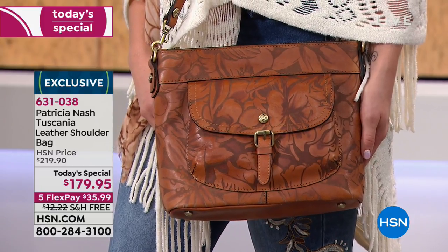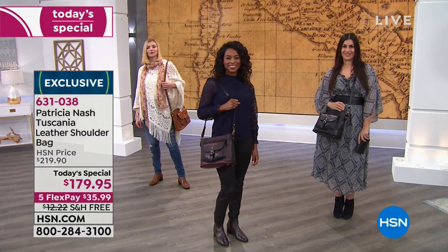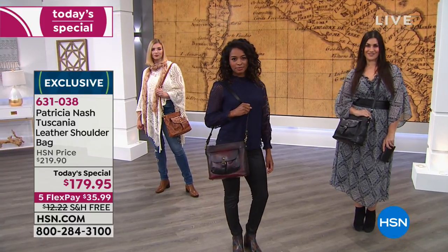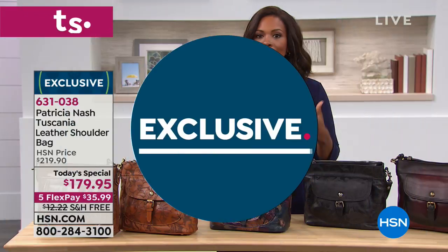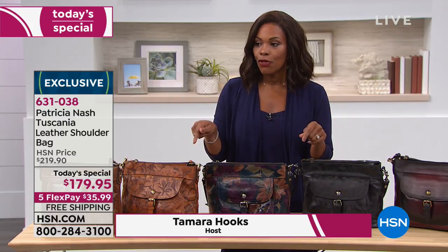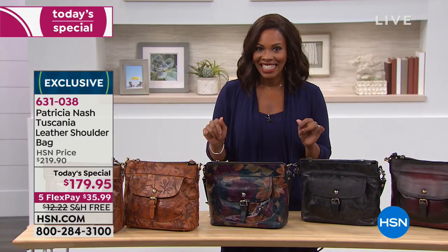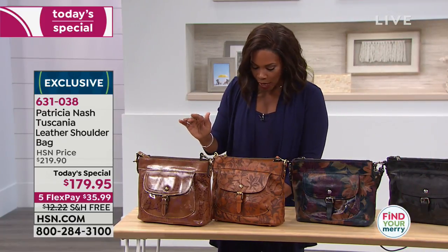You're looking at different color options — there's so much detail that has gone into every single bag, so it's going to be maybe a little bit difficult to choose because they're all so great. This is an exclusive to us here at HSN, and this is your opportunity to get a beautiful over-the-shoulder or crossbody bag depending on how you like to wear it, because you do have an adjustable strap so you can make it shorter or longer to fit your needs.